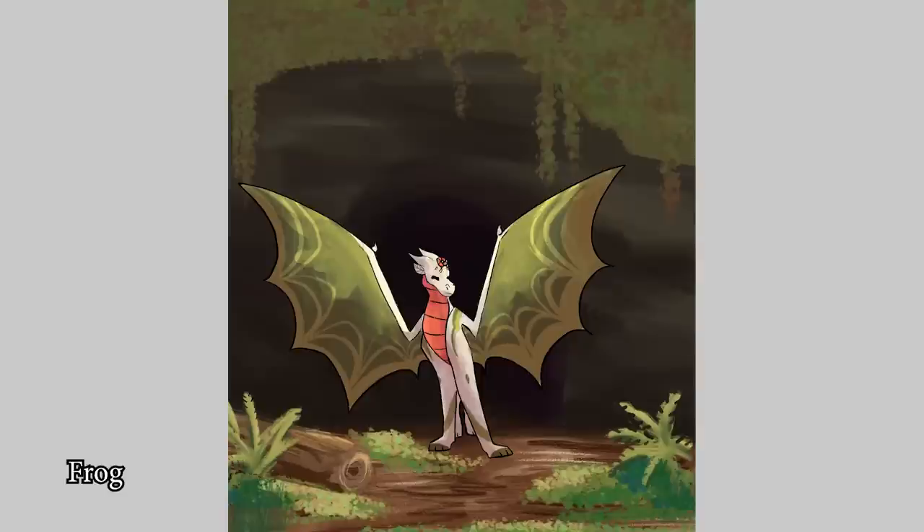Frog — pretty dragon! I love it! What a nice character design, just very lovely! I love the different greens, and highlighting it with white and pink too — excellent choice of colors!